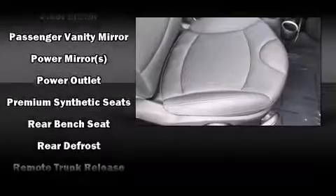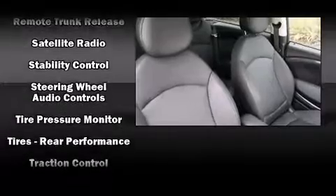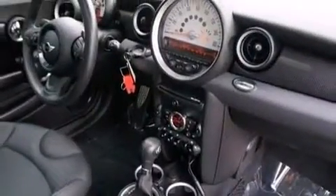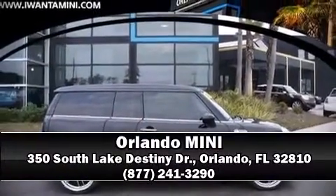Additional safety features include brake assist, ignition disabling, and four-wheel disc brakes with ABS. We have a skilled and knowledgeable sales staff with many years of experience satisfying our customers' needs — we are here to help you.